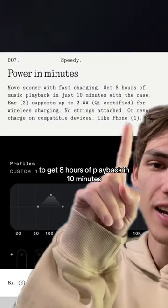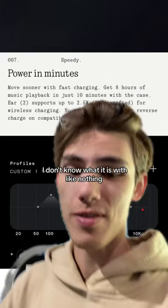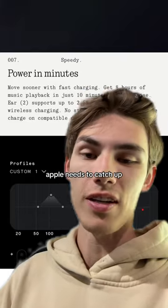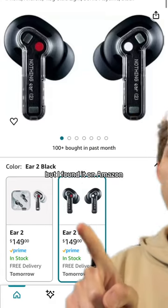It fast charges to get eight hours of playback in just 10 minutes. I don't know what it is with Nothing and their batteries, but Apple needs to catch up. All of that for $149 — and it's sold out on their website, but I found it on Amazon.